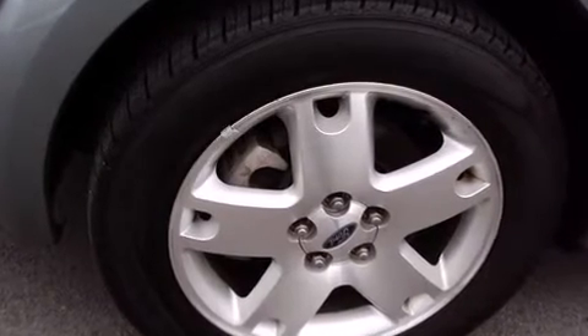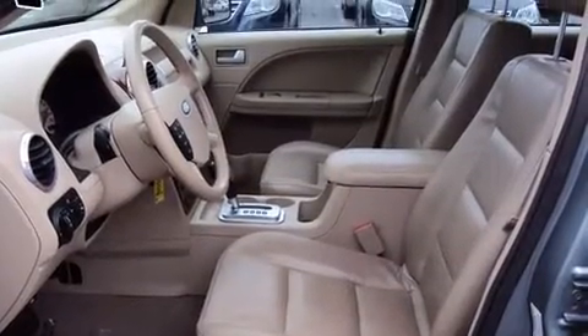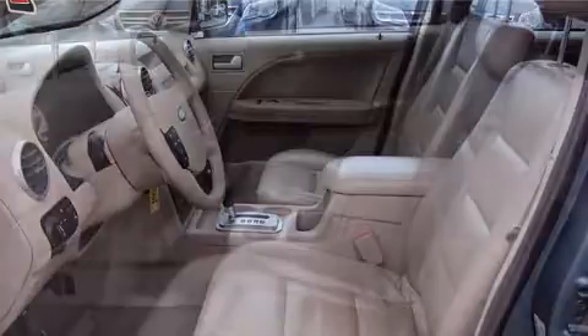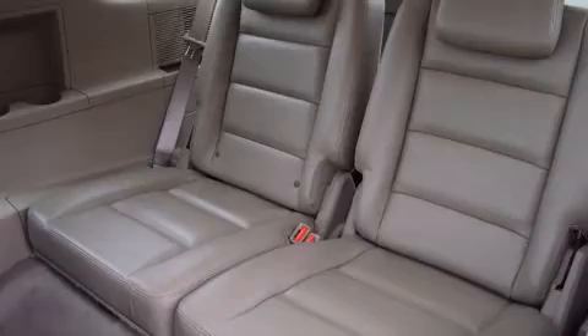It's equipped with tons of terrific amenities, but it won't break your budget, like heated seats, leather upholstery, front and rear reading lights, a power seat, an outside temperature display, and one-touch window functionality.